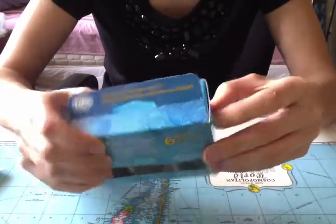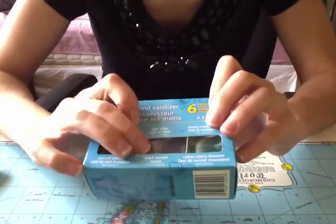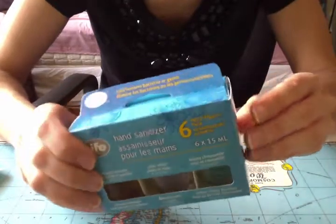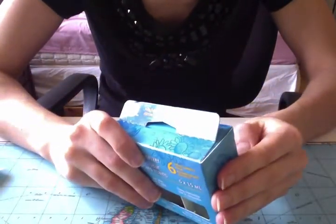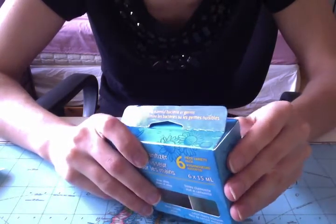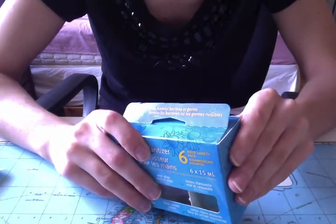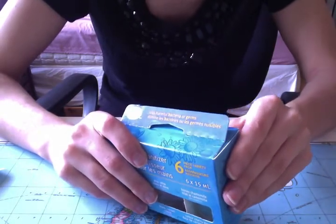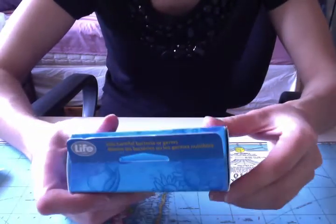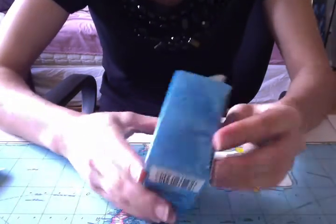I've had one of them before. I've also had the kind from Bath and Body Works and I don't like those ones - well, it depends. I had one that was really nice and then two that were so strong I couldn't stand wearing them. But these ones are okay. Actually, I don't know - we'll see. Anyhow, let's open it up.